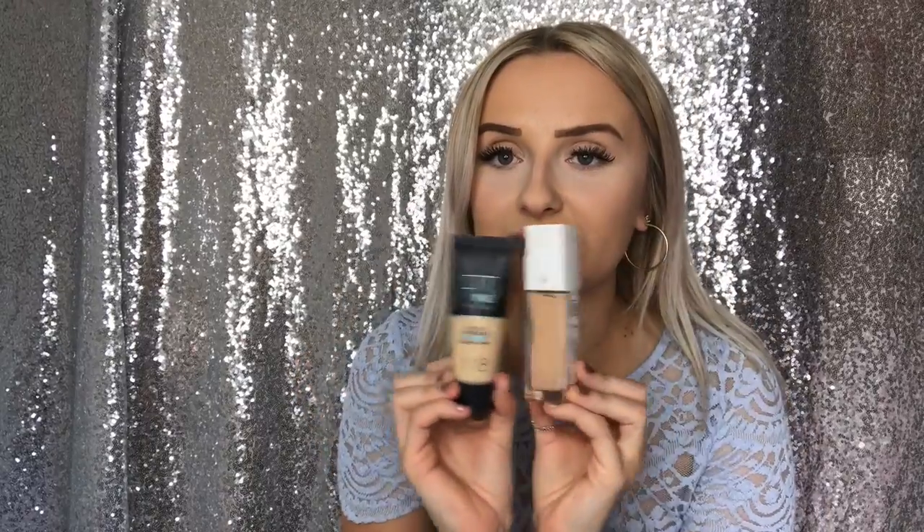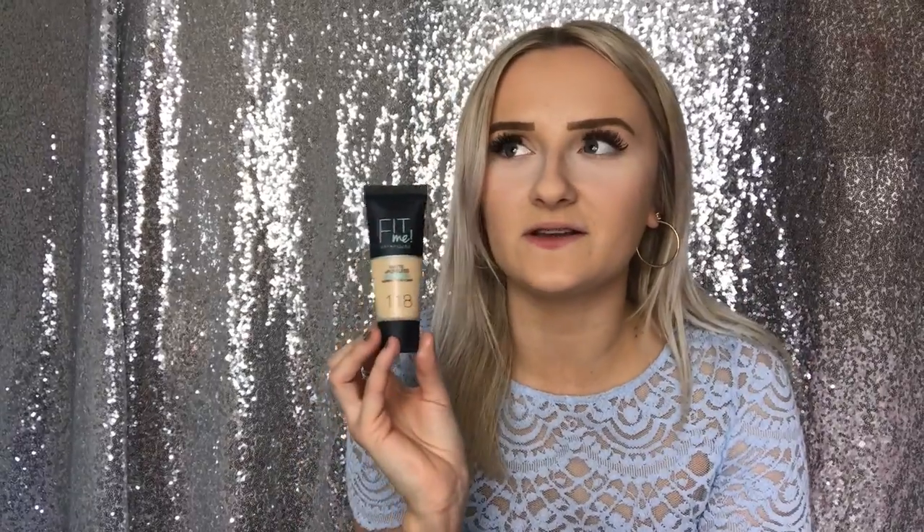Then I picked up the 24-hour Maybelline Superstay Full Coverage Foundation. I'd had it before but picked up too light a shade, then got one that was too dark. So I also had to pick up the Maybelline Fit Me Foundation in shade 118, which is really, really light. I'm mixing these two together and they're the perfect match.